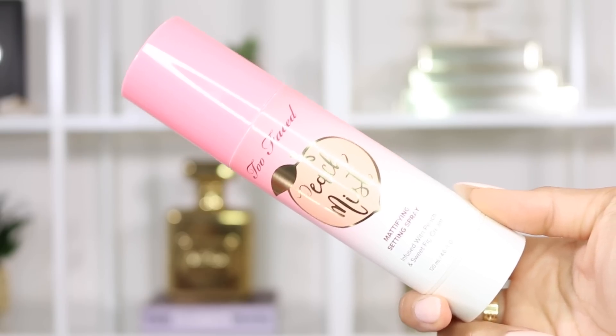To finish off my makeup I'm going in with the Too Faced Peach Mist Mattifying Setting Spray. I absolutely love their replenishing three-in-one setting spray, and for this one you want to make sure you shake it before applying it on your skin.